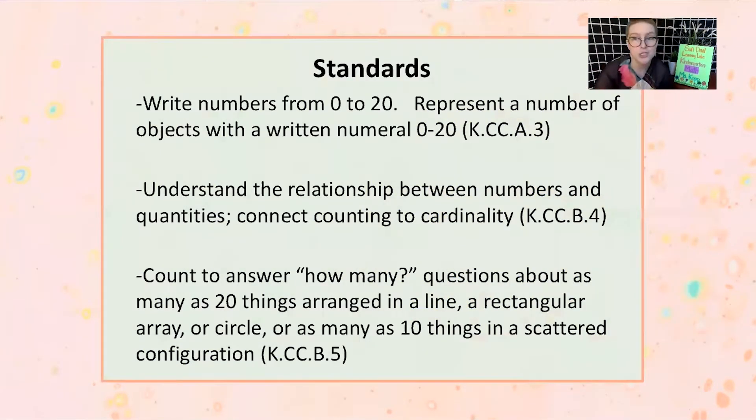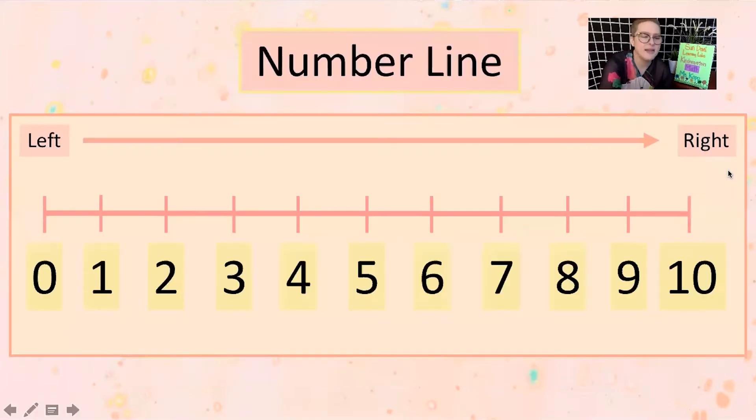Let's look at what our standards are for today — that just means what the people in charge tell us teachers we need to teach you in kindergarten. So that's what we're working on today: Can we write our numbers? Do we understand how to use our numbers in real life and how to count? And can you answer questions that ask "how many?" — like how many eyes do I have, or how many fingers am I holding up? That's just a little preview of what we'll be working on. Let's get started with our warm-up: the number line.